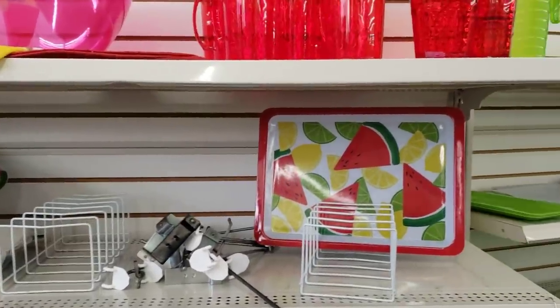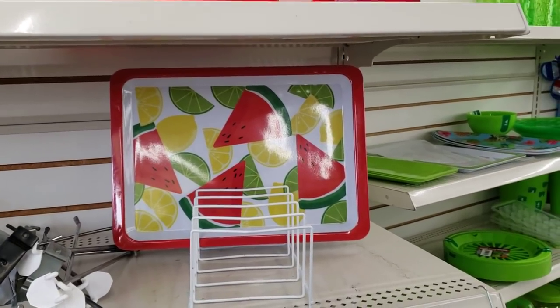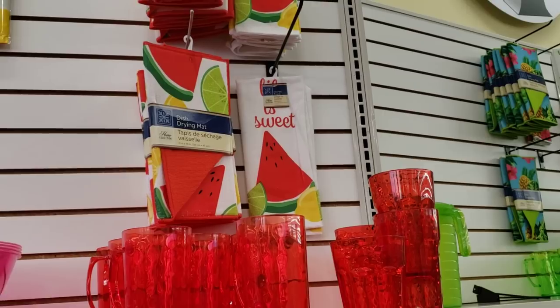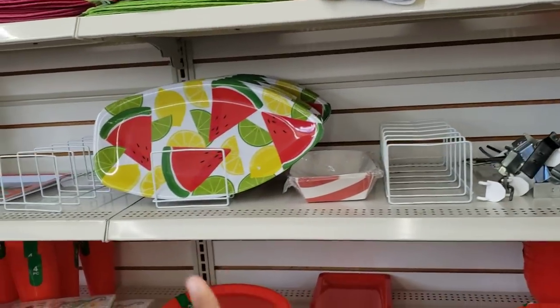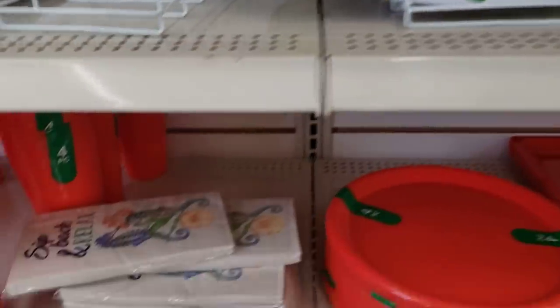I made it into a new Dollar Tree. The other Dollar Tree didn't have the watermelon plate, but they do have the red cup watermelon dish towel and drying mat. And a pink bowl — I didn't see this one at the other store. Look right here, really cute.